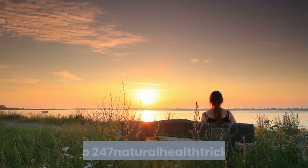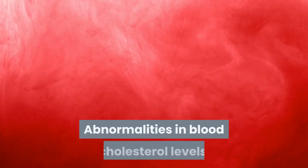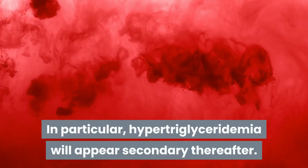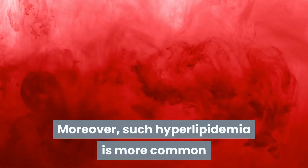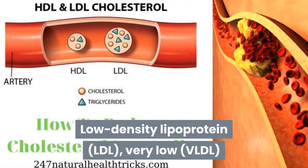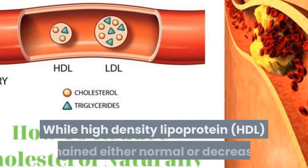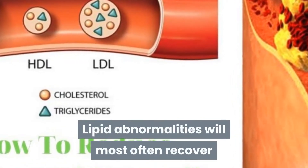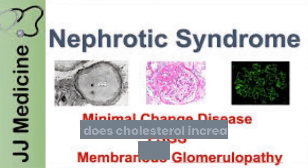Abnormalities in blood cholesterol levels are the first sign often seen in patients with nephrotic syndrome. In particular, hypertriglyceridemia appears secondary thereafter. Such hyperlipidemia is more common when blood albumin levels fall below 20 g/L. Low-density lipoprotein (LDL), very low-density lipoprotein (VLDL), and intermediate-density lipoprotein (IDL) all show signs of increase, while high-density lipoprotein (HDL) remains either normal or decreased. These lipid abnormalities most often resolve when nephrotic syndrome disappears.